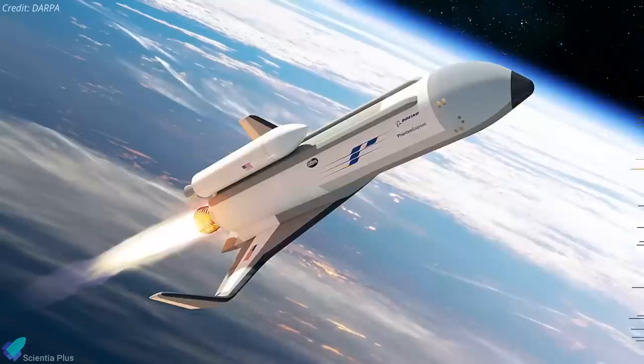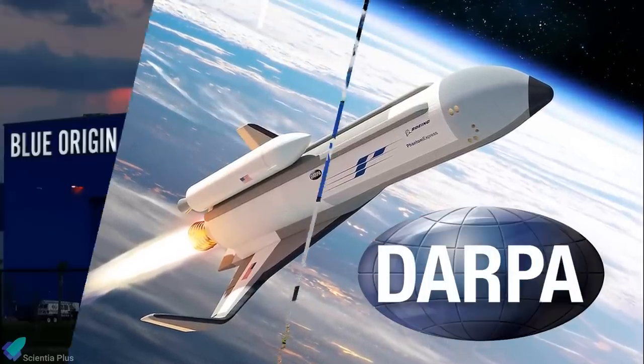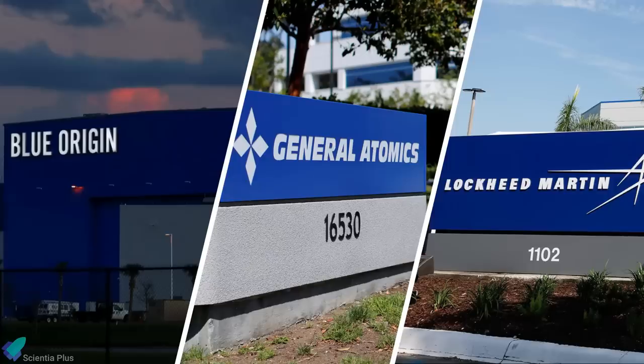After five years, MEV-2 will undock from Intelsat and set off to rendezvous with another client satellite. MEV-2 follows in the footsteps of its predecessor MEV-1, which connected to a different Intelsat satellite on February 25th of last year. Servicing an on-orbit satellite in this way was a space industry first for a telerobotically operated spacecraft, as satellite servicing had previously been accomplished only with on-orbit human assistance, as in the several missions to service the Hubble Space Telescope.